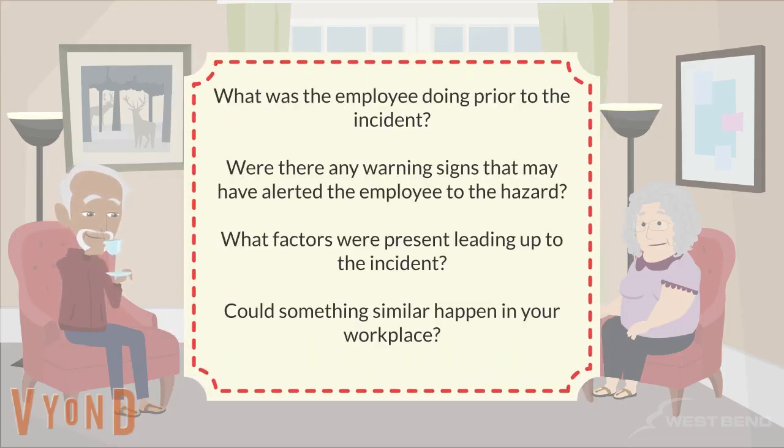While completing the training, ask yourself the following questions: What was the employee doing prior to the incident? Were there any warning signs that may have alerted the employee to the hazard? What factors were present leading up to the incident? Could something similar happen in your workplace?